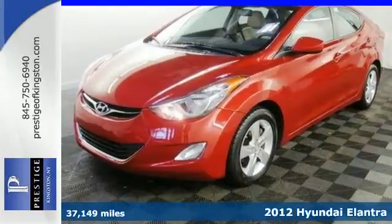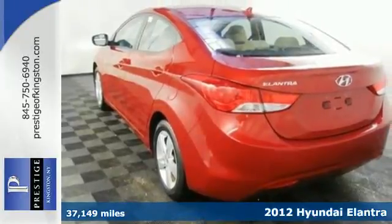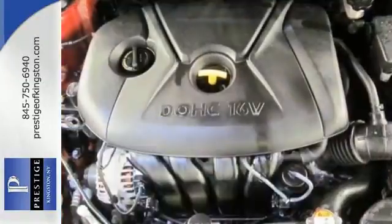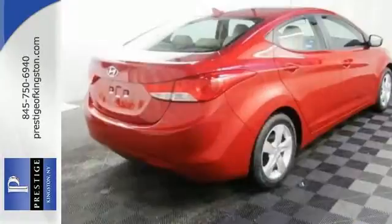It's a 2012 Hyundai Elantra. This sedan will not only save you money at the pump, but you get more safety and standard features than many others in its class, such as heated mirrors, stability and traction control, keyless entry, multiple airbags, and an extra-large cargo space.